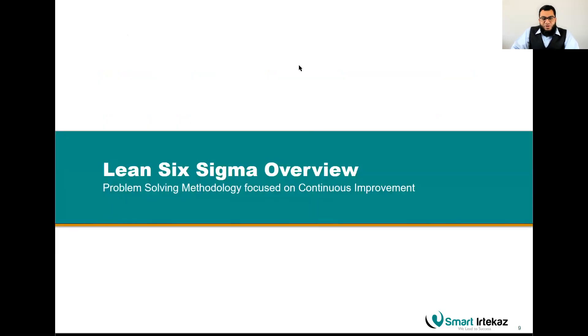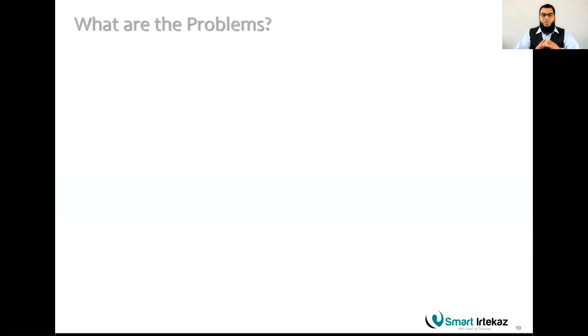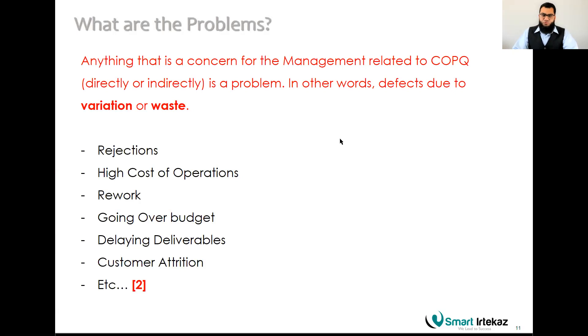Lean Six Sigma is a problem-solving methodology focused on continuous improvement. The problems are business-related — pain points for management such as losing money, cost of poor quality, defects, variation in the process, or waste. For example, if a product's weight should be 100 grams per customer requirement, you will not produce each item at exactly 100 grams — it may fluctuate to 101, 99, 98, or 102 grams, which is variation.